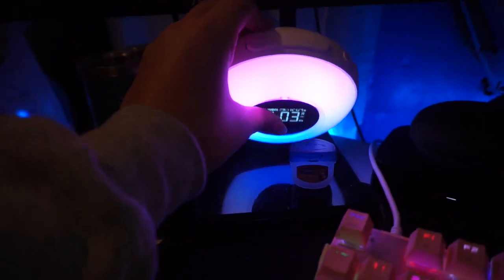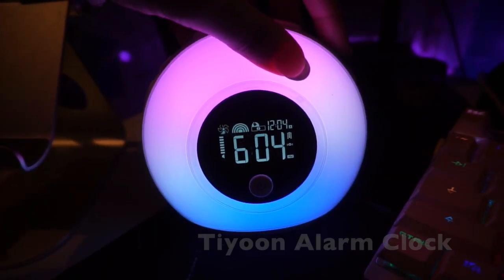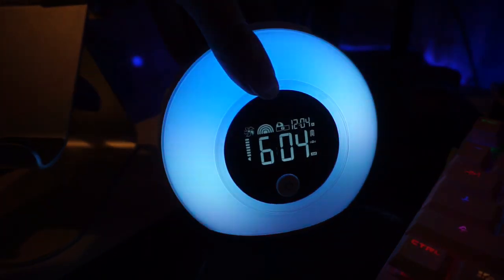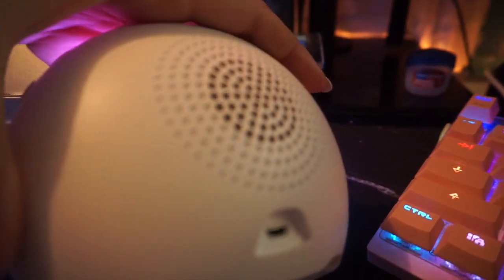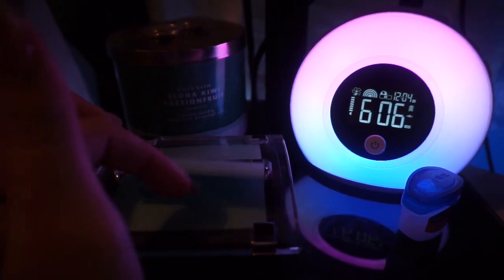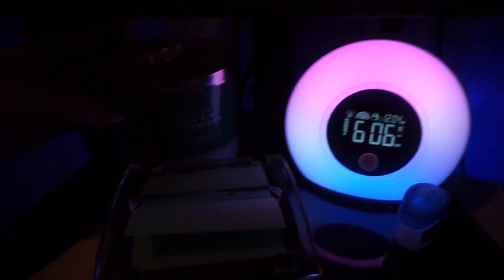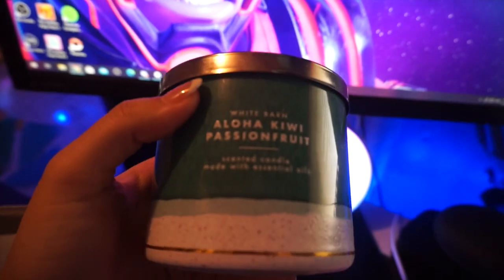Another essential I keep on my desk is this alarm clock by a company called Tyoon. It notifies me of the time and alarms, has different colors, and also works as a Bluetooth speaker so you can connect your phone and play music. I also keep sticky notes for quick notes, and a candle — this one is by Bath and Body Works called Aloha Kiwi Passion Fruit, and it smells super good.